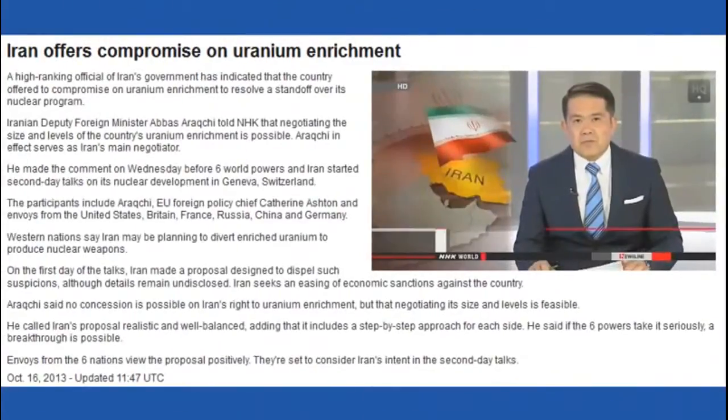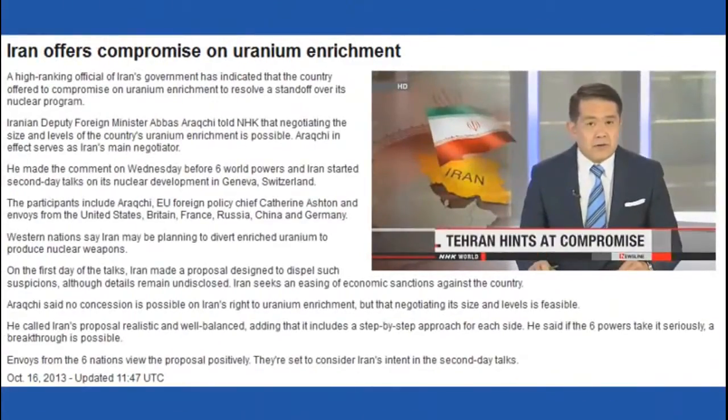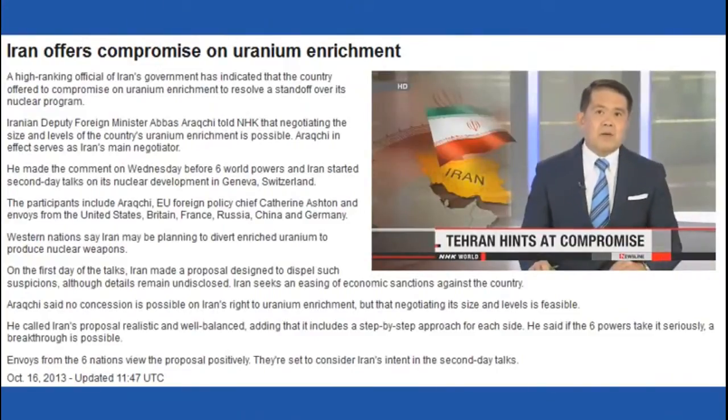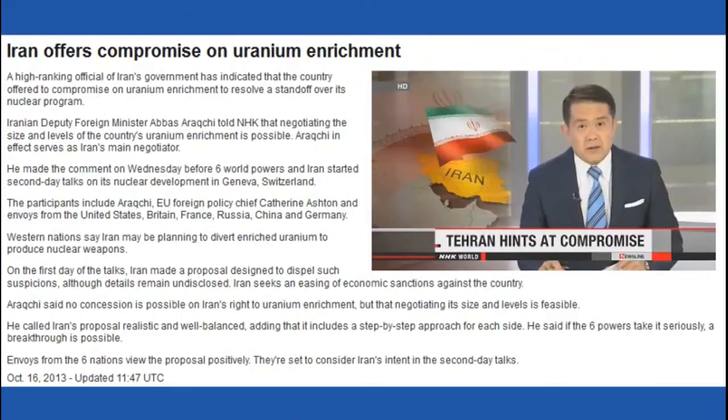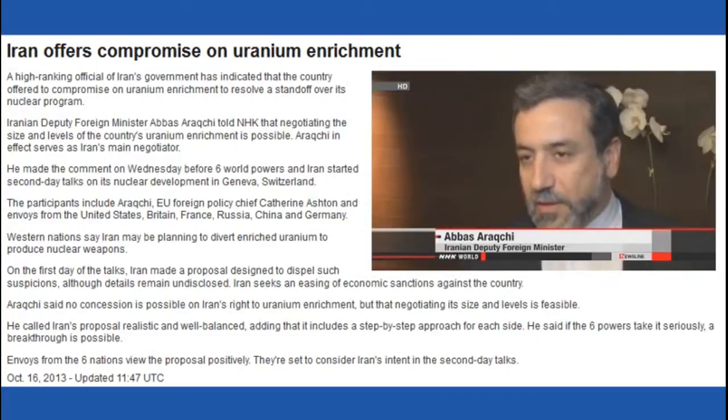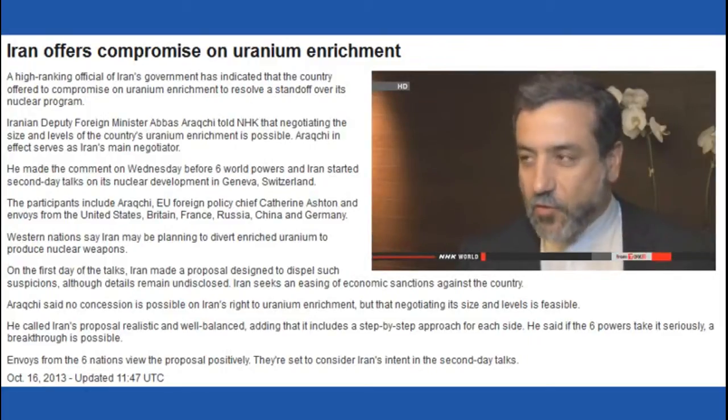Delegates from Iran and six world powers have sat down for their second day of talks on the country's nuclear program. A senior Iranian representative suggested his delegation is ready to give some ground on Tehran's uranium enrichment program, saying: 'The enrichment itself cannot be compromised. It's a right for Iran — we reserve this right for the Iranian people to have an enrichment program. But the size of this program, the level of it, the scope of it, is something that we can negotiate.'